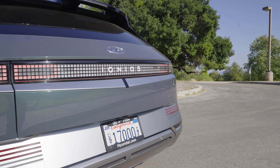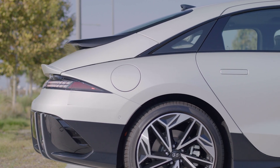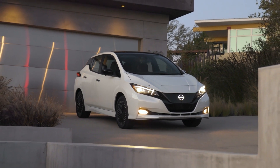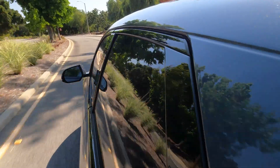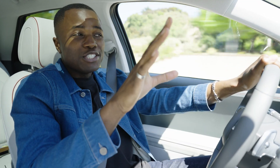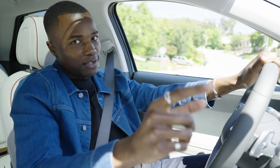For example, electric cars are required by law to emit an artificial sound at low speeds to warn pedestrians that you're nearby, and different brands have gone for different sounds. There are lots of other noises that can be more noticeable without the sound of a gas engine to cover them up. So while EVs are generally quieter than gas cars, you'll be getting used to a slightly different soundtrack.